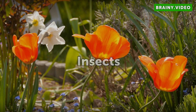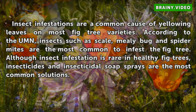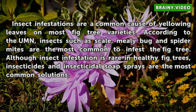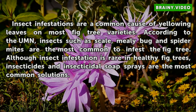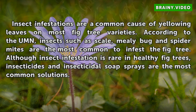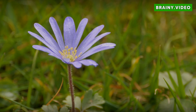Insect infestations are a common cause of yellowing leaves on most fig tree varieties. According to the University of Minnesota, insects such as scale, mealybug and spider mites are the most common to infest the fig tree. Although insect infestation is rare in healthy fig trees, insecticides and insecticidal soap sprays are the most common solutions.